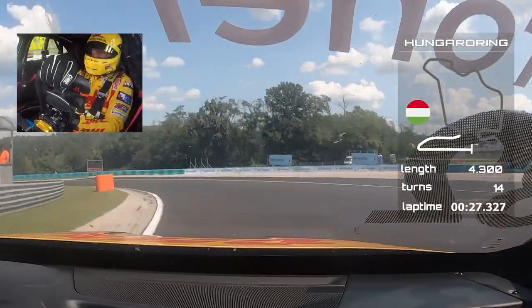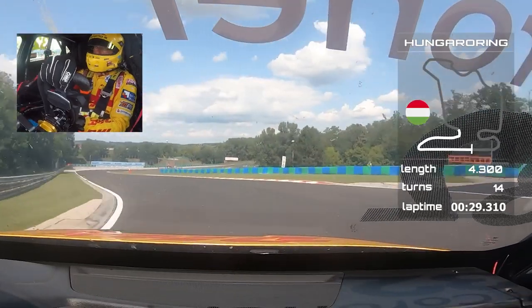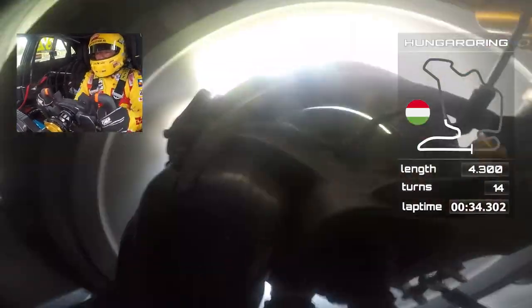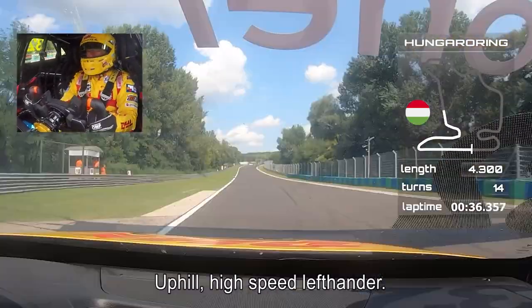Braking into the corner, second to third, fourth gear and then it's uphill — a high-speed left-hander.